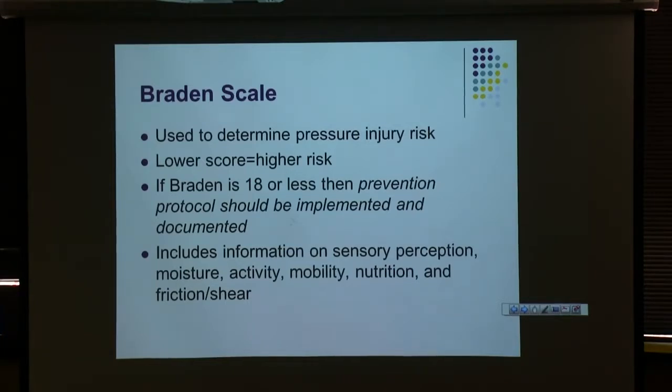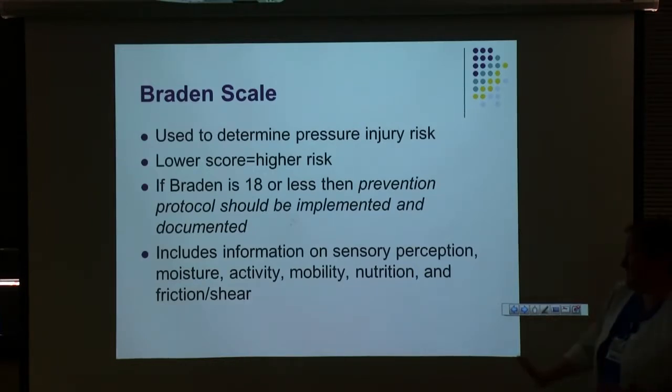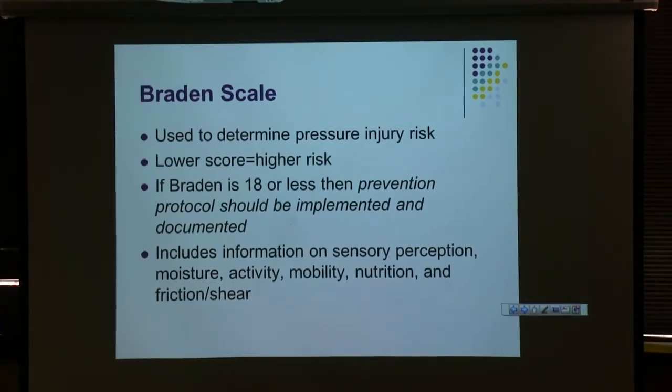You have to do a Braden scale once a shift — this helps us determine a patient's pressure injury risk. The lower the score, the higher their risk. A score of 18 or less means they're at risk and should be on the prevention protocol. The Braden score covers several categories, each assigned a numerical score. If your patient's score is 17 or 18, they might not need a fluid boost and turning wedge — their main issue may be nutrition or moisture. Use your judgment about what's most appropriate for your patient.